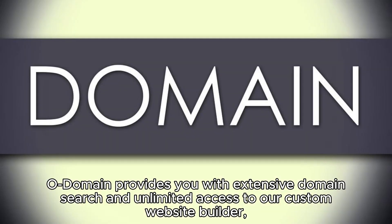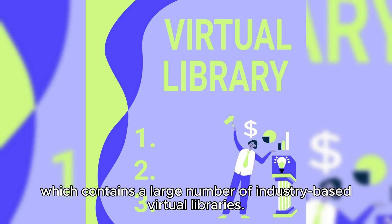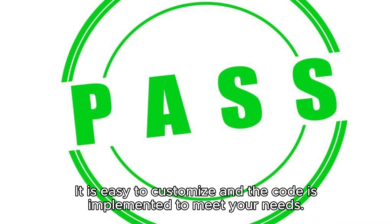Odomain provides you with extensive domain search and unlimited access to our custom website builder, which contains a large number of industry-based virtual libraries. It is easy to customize and the code is implemented to meet your needs.